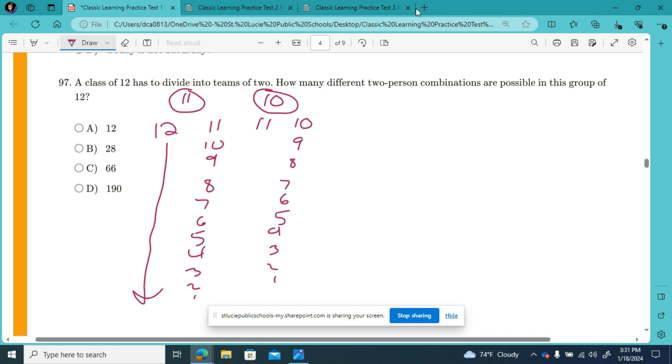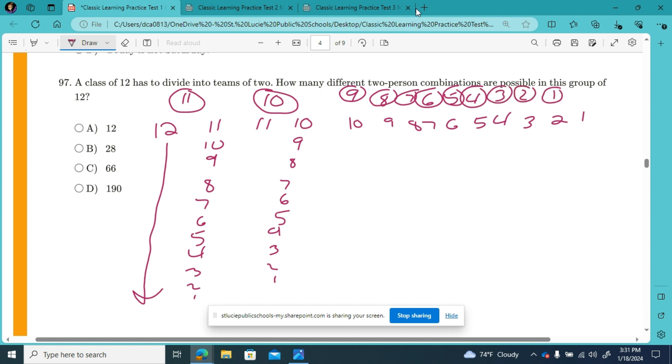So we're going to continue going down the line: student 12 has 11, student 11 has 10, student 10 has 9, and so on — 9, 8, 7, 6, 5, 4, 3, 2, 1. And student number 1 — it's not that they don't get a buddy, but there are just no new combinations for us to write down with them. Student number 1 has already been on everybody's list, so there's nothing new there.